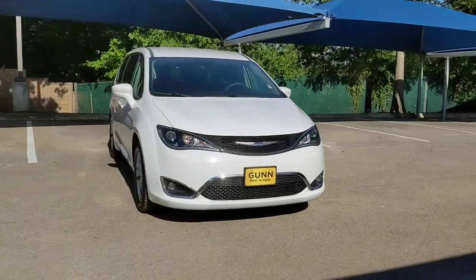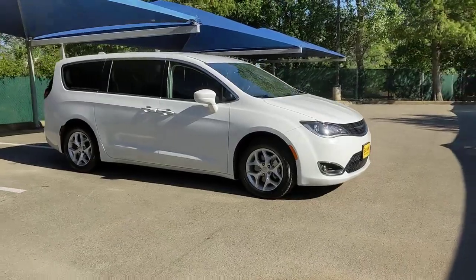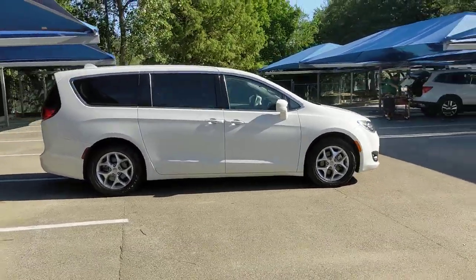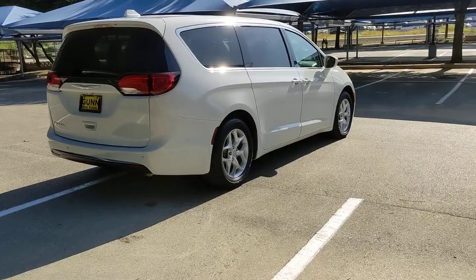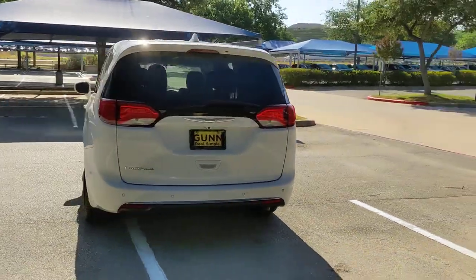Look no further than the 2018 Chrysler Pacifica. This vehicle is an outstanding buy with fewer than 70,000 miles on the odometer. The Pacifica is the ideal family hauler, loaded with safety features and tech-focused amenities. It's powerful, quiet, agile, and offers flexible seating configurations.